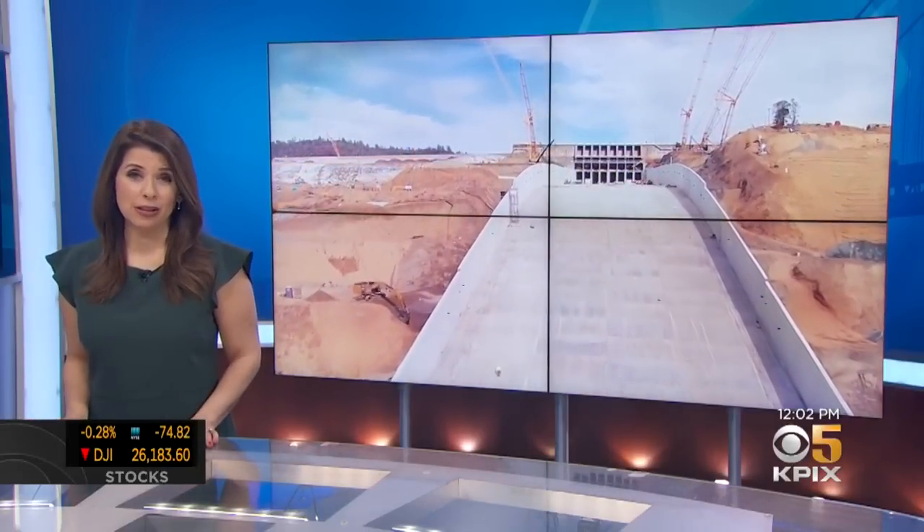The crumbled Oroville Dam spillway is now back to its full glory today. It reopened just about an hour ago after a massive renovation effort topping $1 billion. KPIX5's Wilson Walker is live there now, where water is rushing through the spillway for the first time in two years.